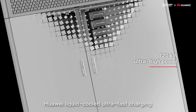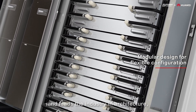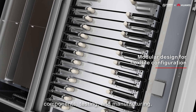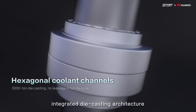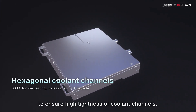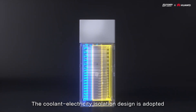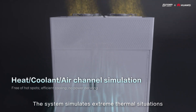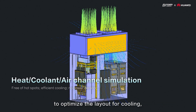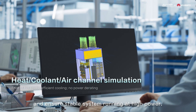Huawei liquid-cooled ultra-fast charging follows the IPD process and leads the industry in architecture, components, testing, and manufacturing. The liquid cooling system is made of a reliable integrated die-casting architecture to ensure high tightness of coolant channels. The coolant electricity isolation design ensures optimal performance. The system simulates extreme thermal situations to optimize the layout for cooling, eliminate hot spots, and ensure stable system running at high power.